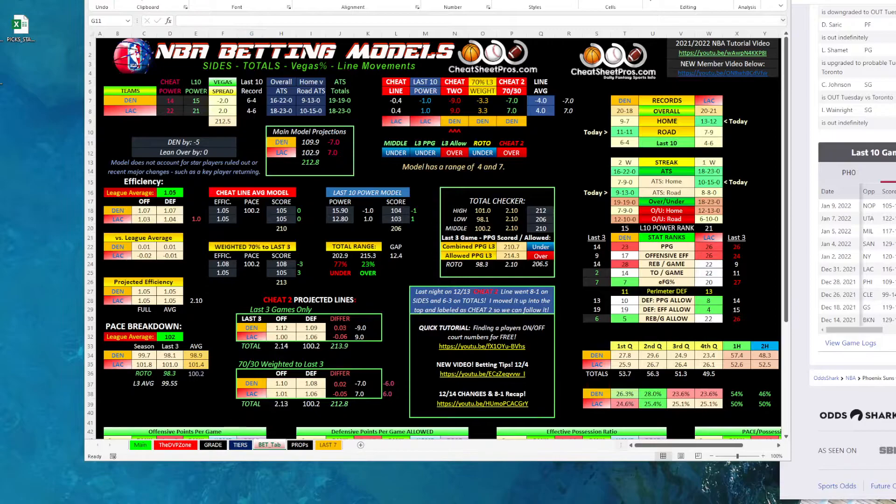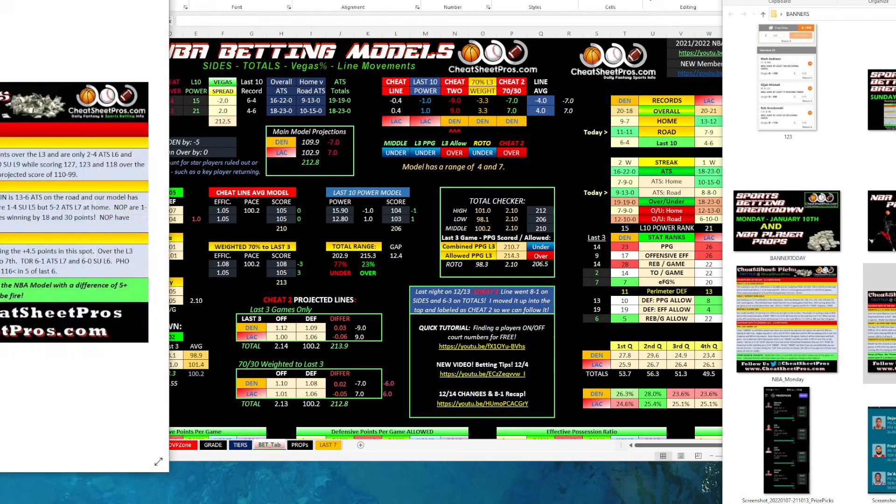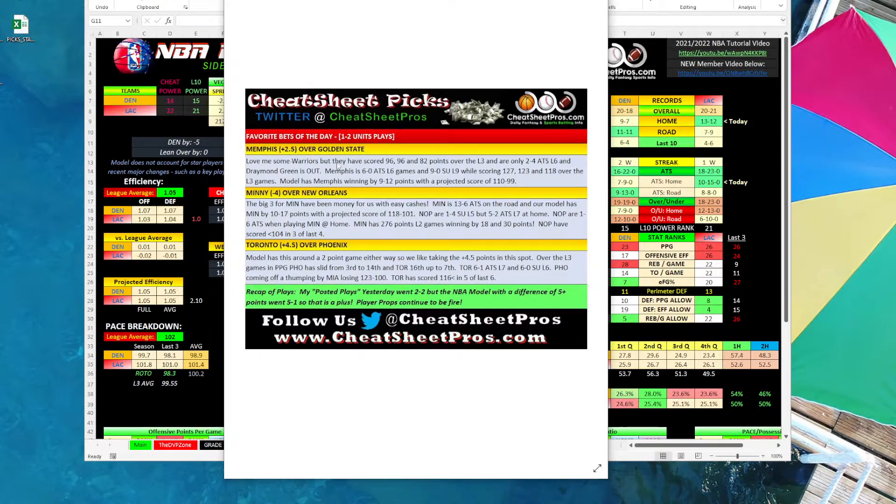Just to recap, the plays I'm going to post in the article today are these three: Memphis plus two and a half, Minnesota minus four, and Toronto plus four and a half. The model plays using a difference of five went five and one yesterday, while the plays I posted only went two and two — I'm all about honesty. These are the three plays I'm going with so far this morning. Good luck guys, follow us on Twitter. I may add Denver in there — I haven't decided yet. Have a good day and we'll see you soon.